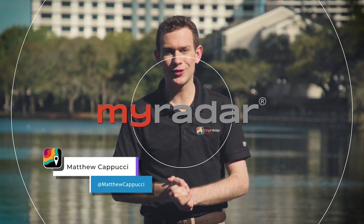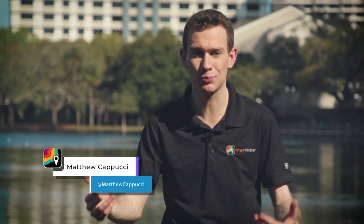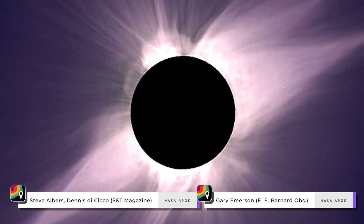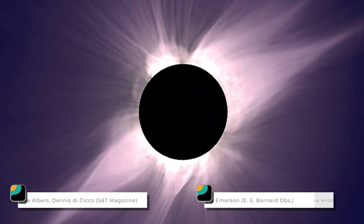Hey there, gang. I'm MyRadar meteorologist Matt Capucci. We've talked the solar corona — the sun's atmosphere — plenty of times before. If you're in the path of totality during the eclipse next week on Monday, you'll see the corona. But this corona won't be like others.